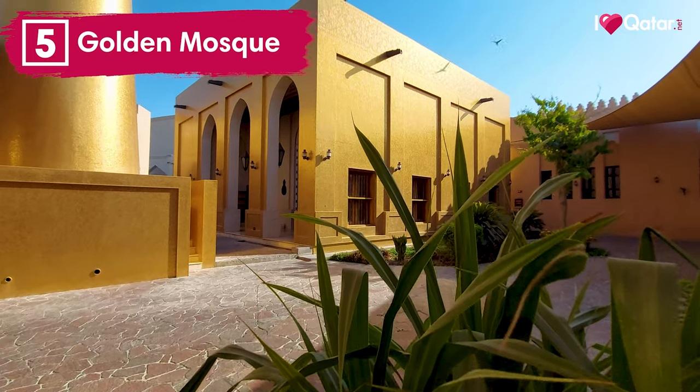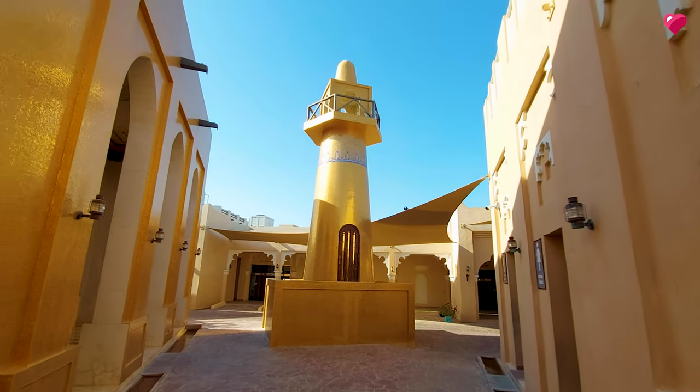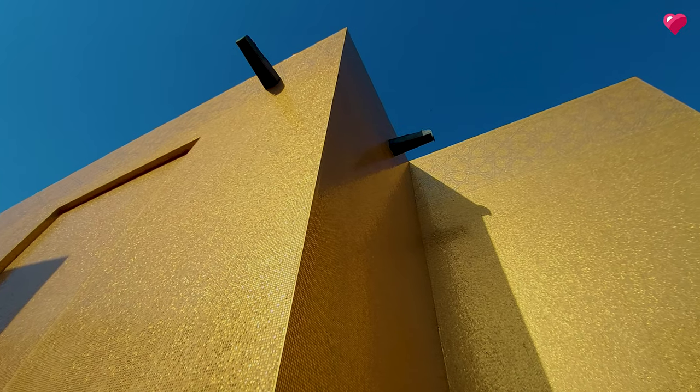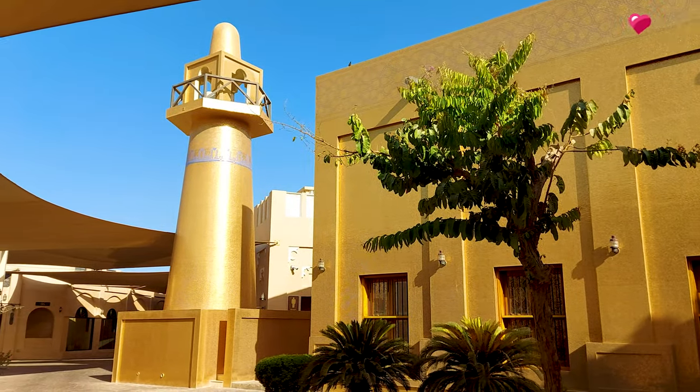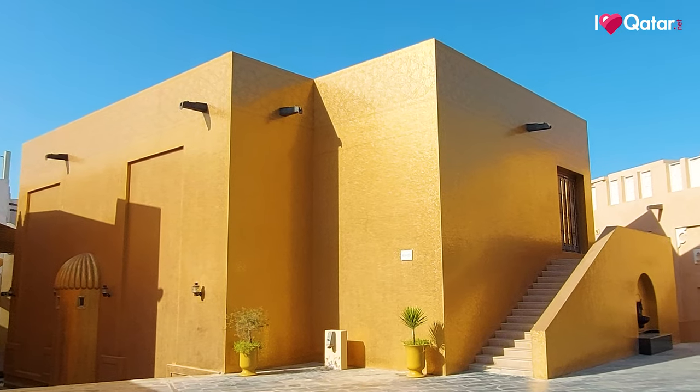Number five, Golden Mosque. Another notable mosque located in Qatara is the Golden Masjid, an Ottoman style mosque which is decorated with extremely small golden chips. Sometimes you'll see people taking selfies in front of them, and sometimes you'll see people checking if it's real gold.